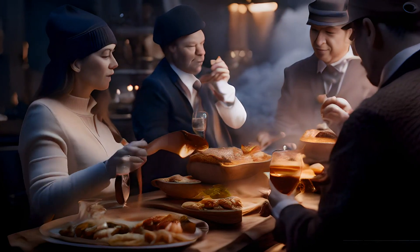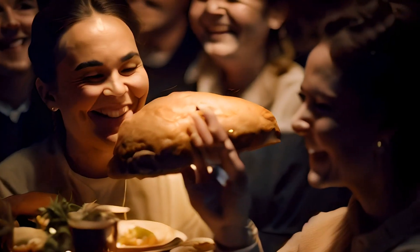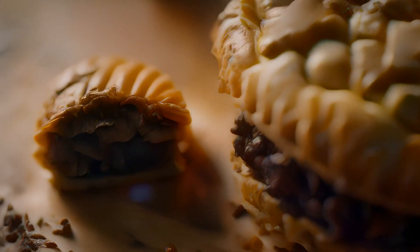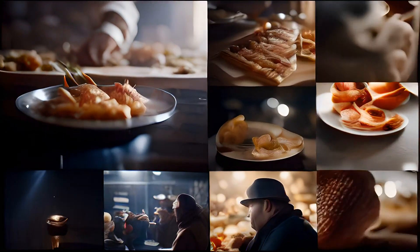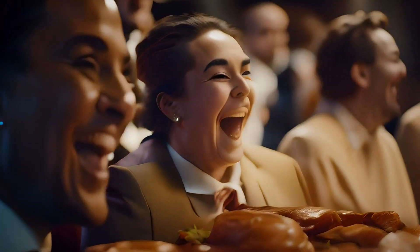The puff pastry is buttery and flaky, like a delicious cloud. Beef Wellington is often served with rich sauces like mushroom or red wine reduction, adding even more tasty layers of goodness. It's like a symphony of flavors in every bite. Beef Wellington is a dish that impresses everyone at the table.